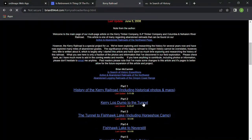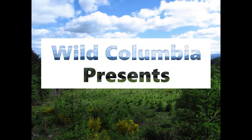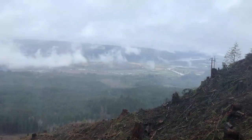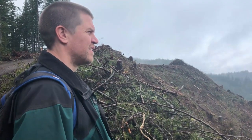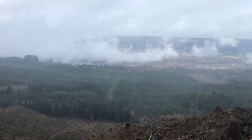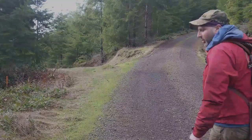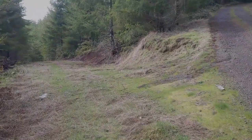At home, we pored over Brian McCamish's industrial history website to get a better idea of exactly where we needed to look. Now we're back for round two, and we're going to find it this time. We're going to follow this dead road in and see if it lands on the south portal. Looking at the map, it looks like the south portal to the tunnel should be just a few hundred yards away from this road — pretty easy to reach over land.